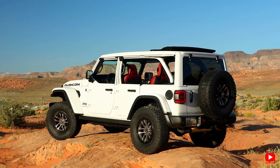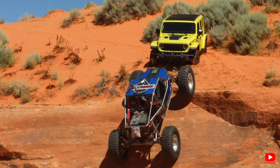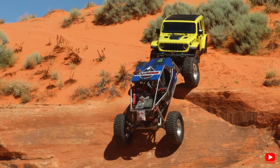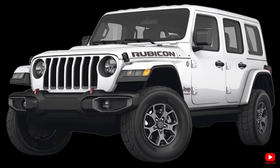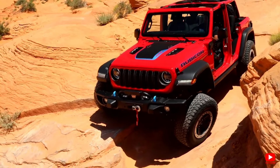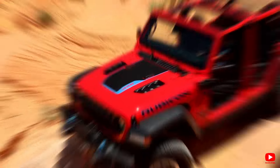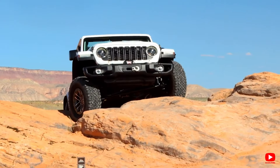Exciting news for eco-conscious adventurers — the plug-in hybrid 4XE powertrain is now available on the Sport and Rubicon X trims, offering a greener way to explore the great outdoors. Plus, hybrid models come equipped with a 3.6-kilowatt auxiliary battery, perfect for powering all your accessories on the go.